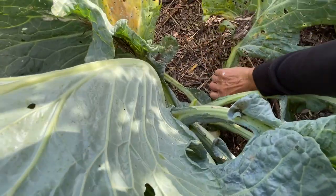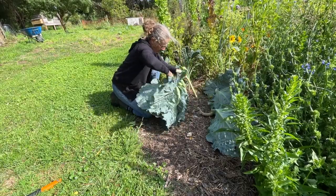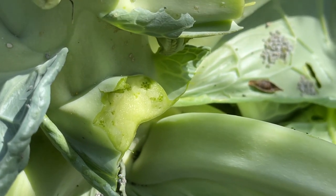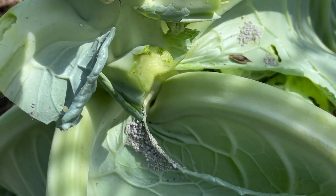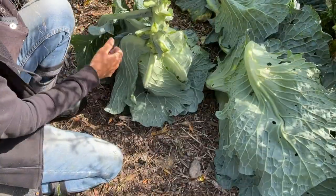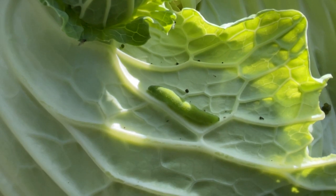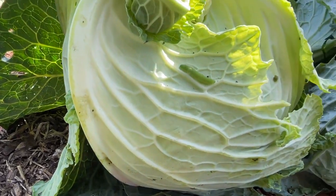I'll just pull off some of these outer leaves - the chickens will enjoy them. It's really spent most of its time being very free of any pests, but you can see the little aphids are just starting in on the leaves - the chickens will enjoy those too. There's the first of my little green caterpillars. You can see the caterpillar poo there, which is what I suspected was hiding in there. Hopefully it hasn't gone in too far.